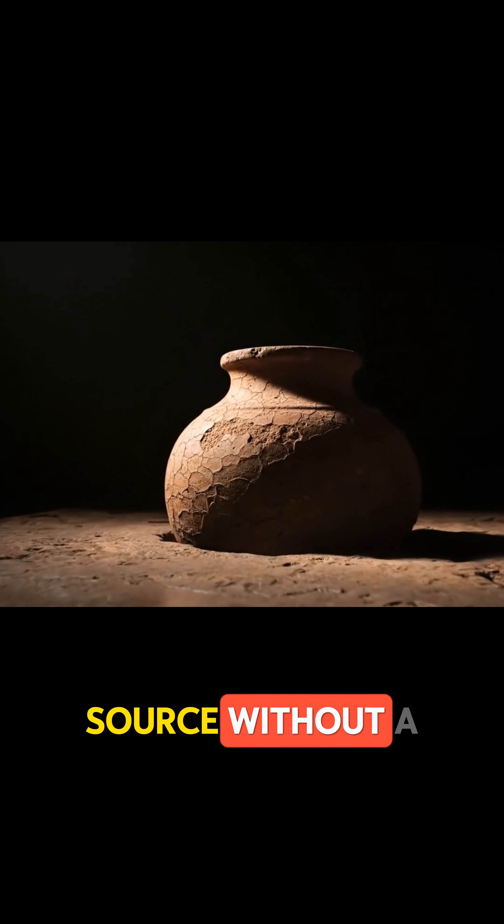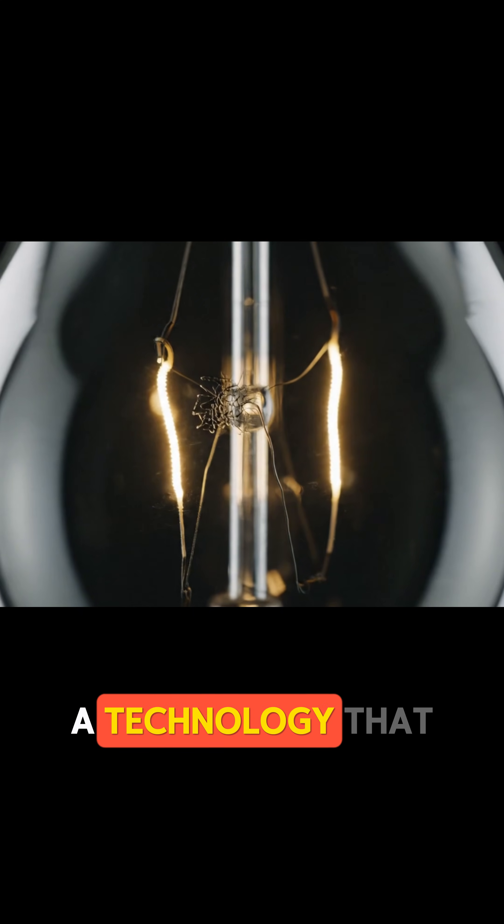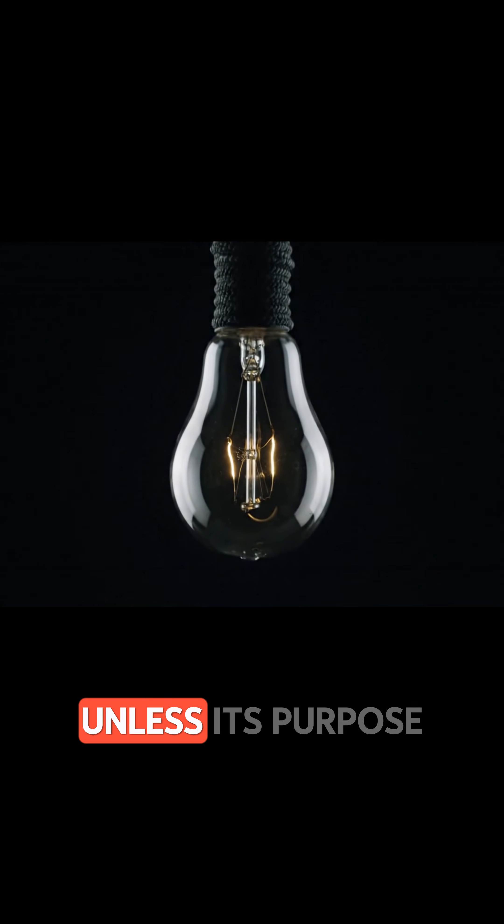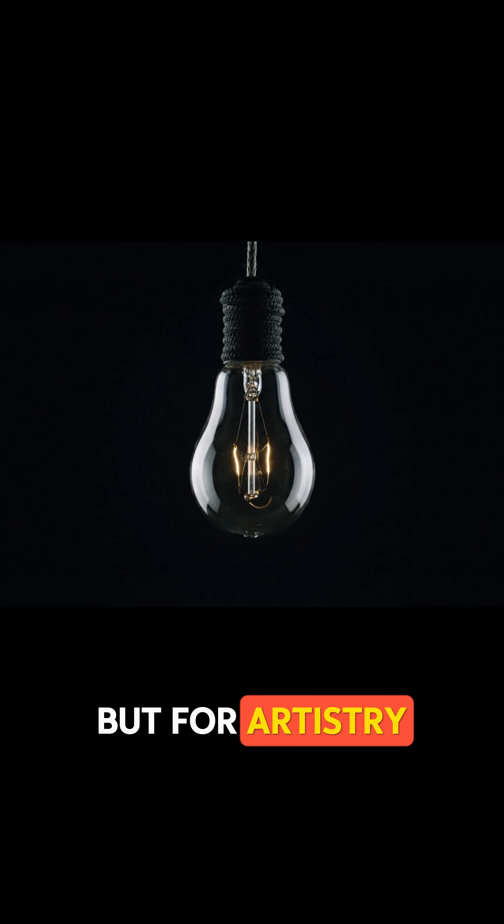It's a power source without a clear purpose, a technology that seemingly defies its own existence — unless its purpose wasn't for power, but for artistry.